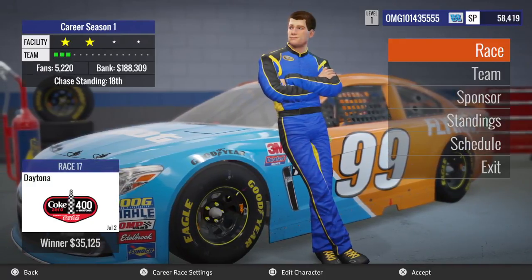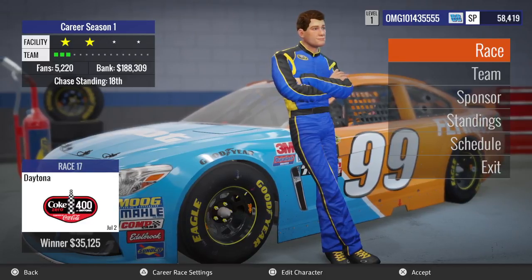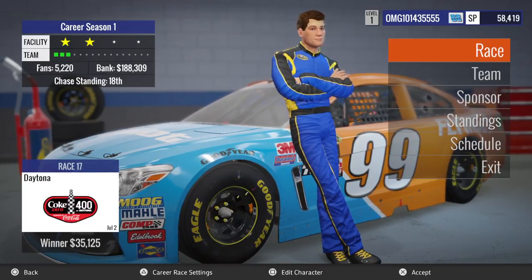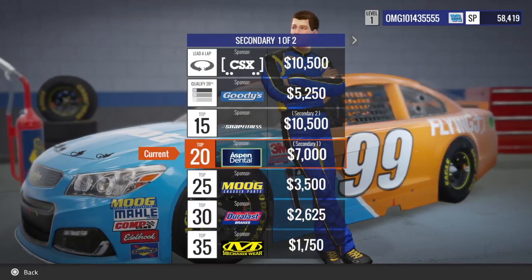Hey guys, today I'm back with NASCAR Heat Evolution Career Mode. This is episode 18, and in this episode we're going to be going to Daytona for the Coke Zero 400. This is race 17 out of 36, and I'm going to choose my secondary sponsors.